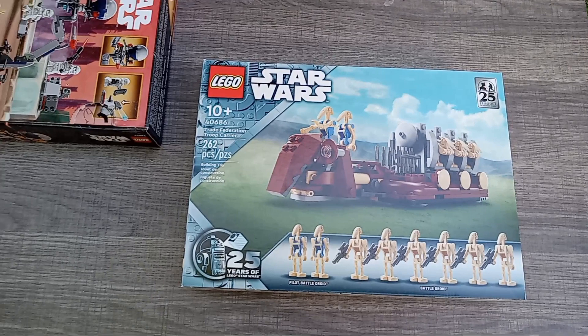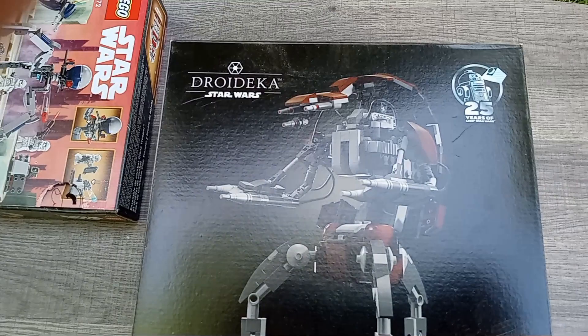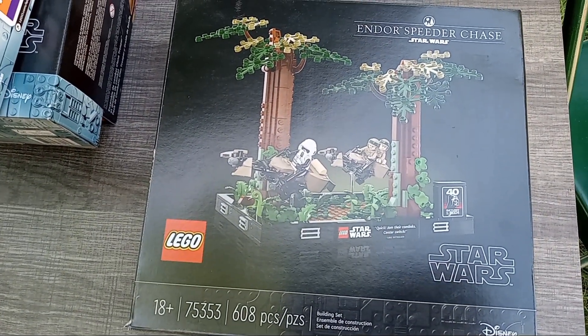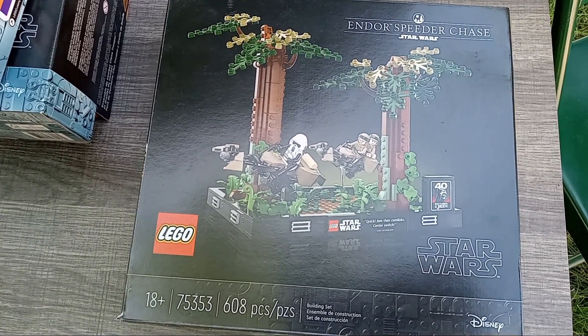The whole reason to order on May the 4th at LEGO.com is whatever the gift with purchase is, and this year they decided to do a pretty cool set. Next is the buildable Droideka, which I think looks really cool. And then the last set is this diorama of the speeder bike chase on Endor — pretty good stuff.